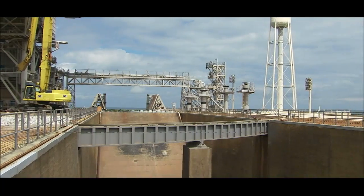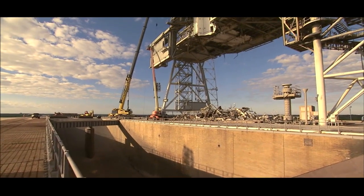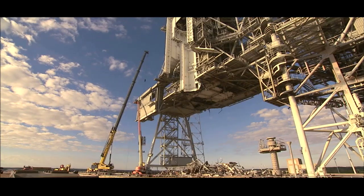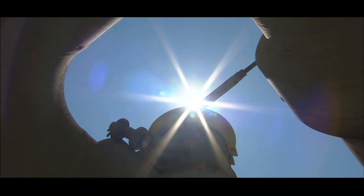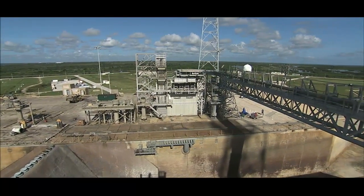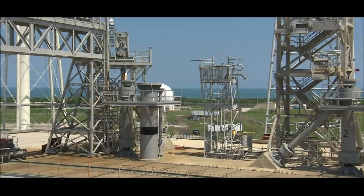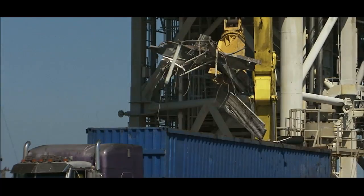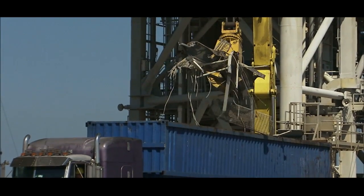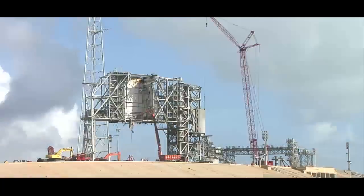Cranes and workers descended on Launch Complex 39B and began their critical work. They took down the fixed service structure and rotating service structure built for the space shuttle. The salt air on the coast of the Atlantic Ocean took its toll on the proud structures, but workers soon took to restoring their glory. They sandblasted fuel and support lines that ran from storage tanks to the pad and to the spacecraft. As in the VAB, conduits and cables were torn out and replaced with modern electronics and capabilities undreamt of previously.